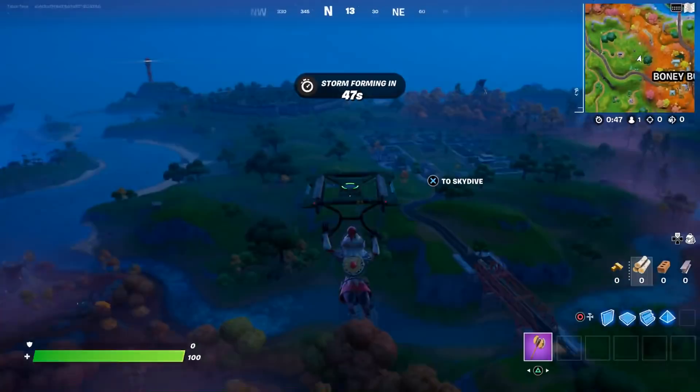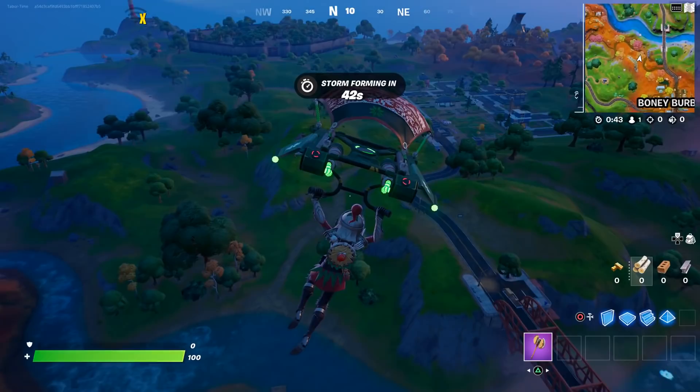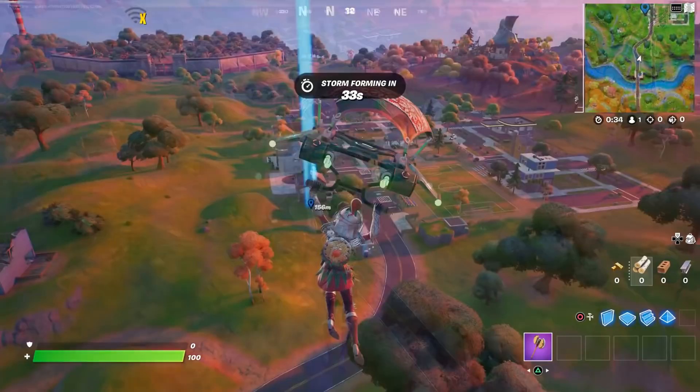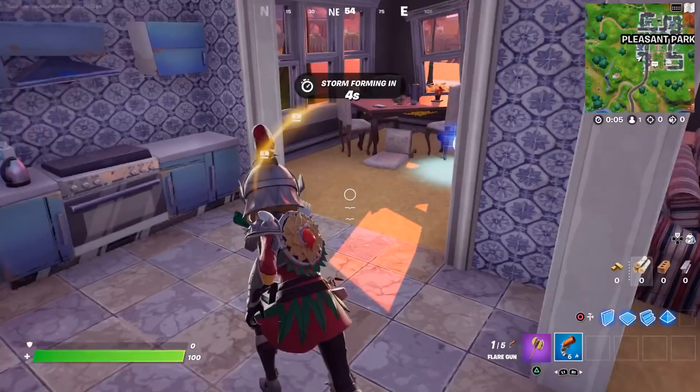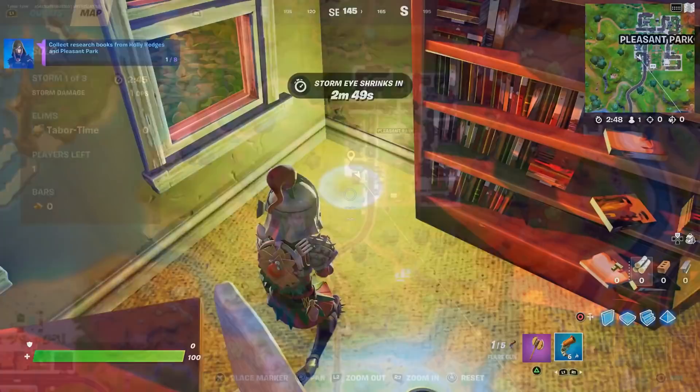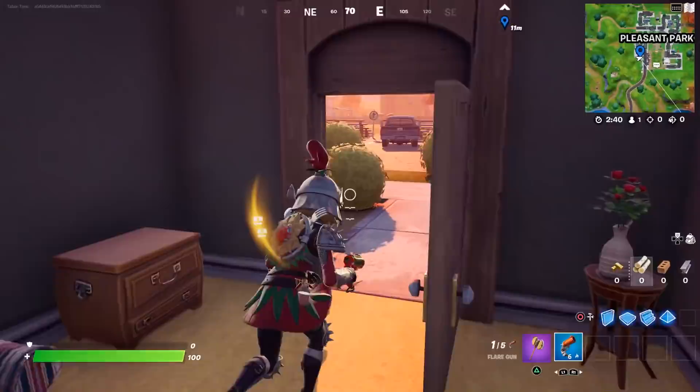Now we have to go to Pleasant Park. The three books in Pleasant Park are pretty easy to find — two of the houses are right next to each other. Pleasant Park is always populated, so you have to be careful you don't get bamboozled. The first house is right here on the southwest aspect, this green one. Go right through the front door — by the way, the flare gun has been unvaulted — go through the kitchen area and it's right here in this little dining room area.